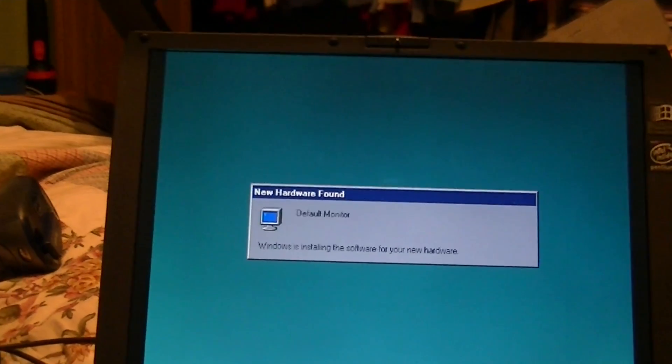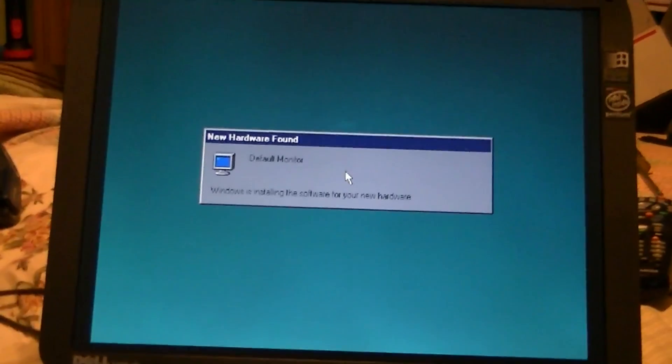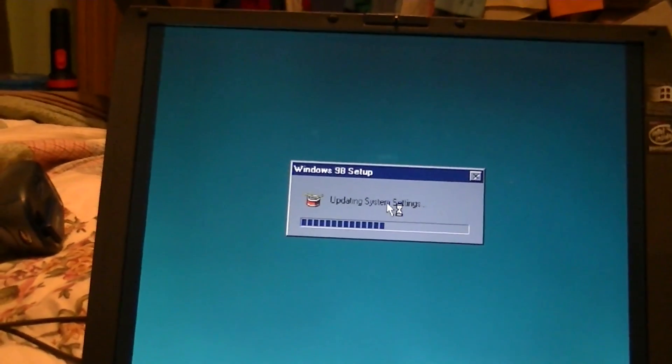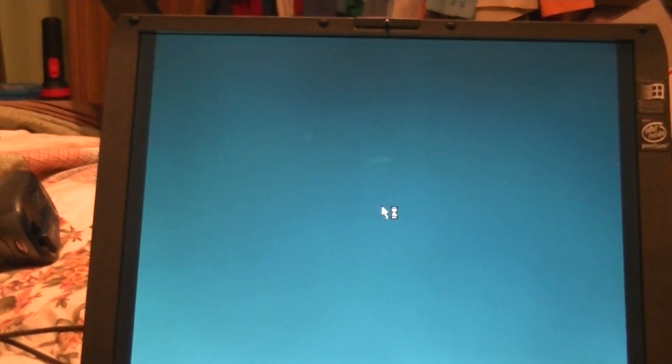It's probably going to be the monitor — yeah, Windows 98, you can always depend on it on first boot to always pick up your monitor, even if it's a laptop. What do you know, we've got sound. And that works.